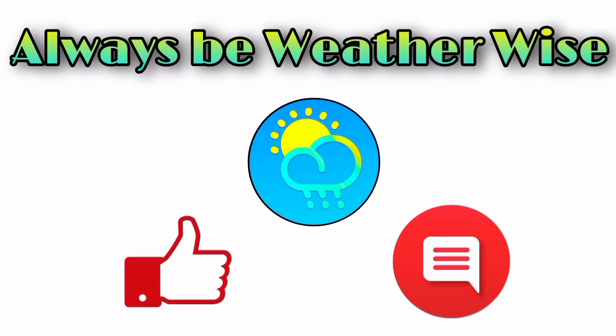If you have any questions, feel free to leave them down in the comments — I'll try to respond as best and as soon as I can. And remember to always be weather-wise.